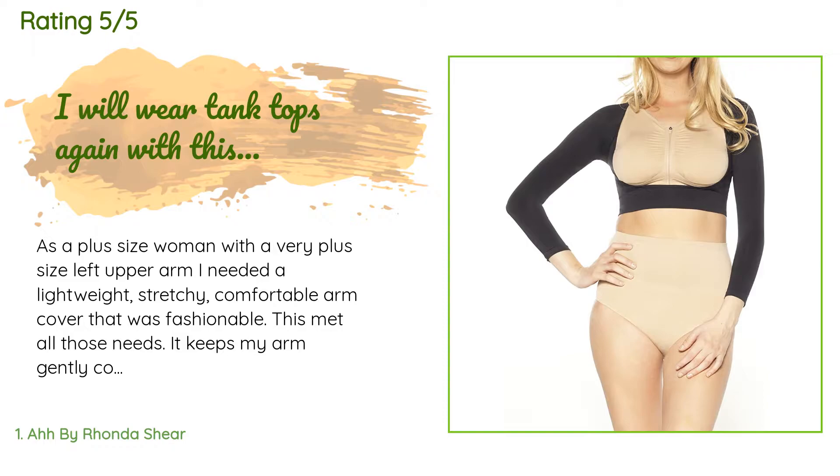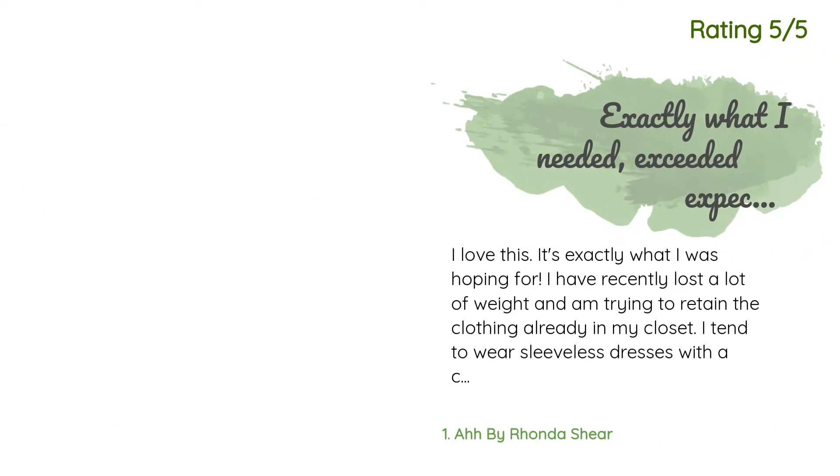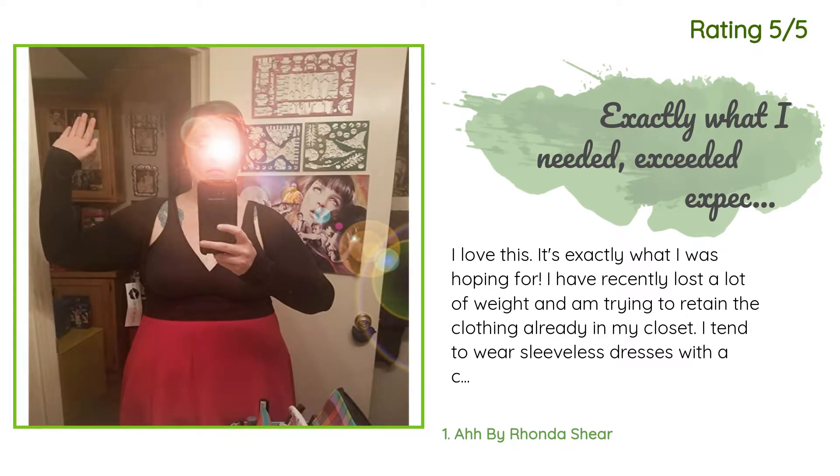Around the bust I had no problem pulling it down in the back on my own, and at a USA size 4X top, that is awesome to know. I bought a size 3X in nude and black and I am happy with both. Another happy customer said: I love this, it's exactly what I was hoping for. I have recently lost a lot of weight and am trying to retain the clothing already in my closet.